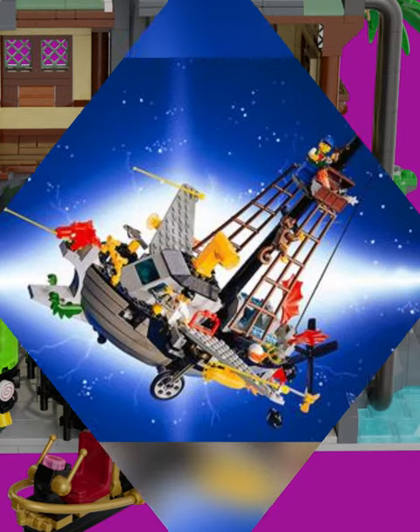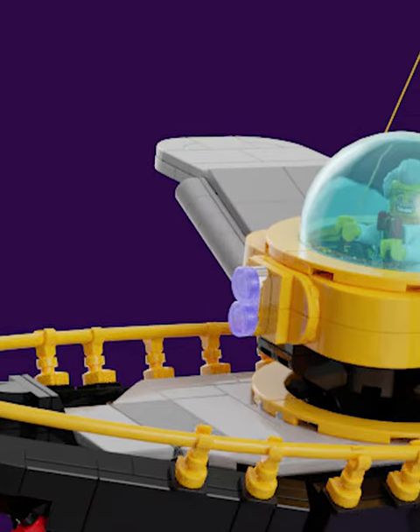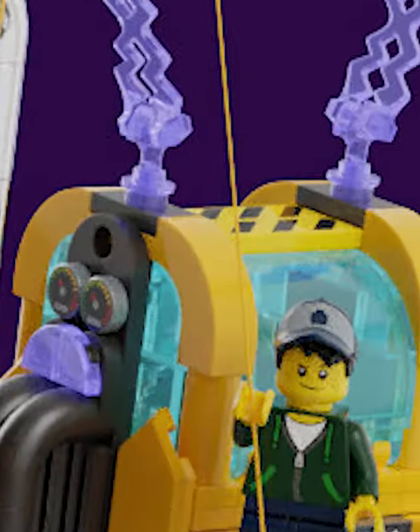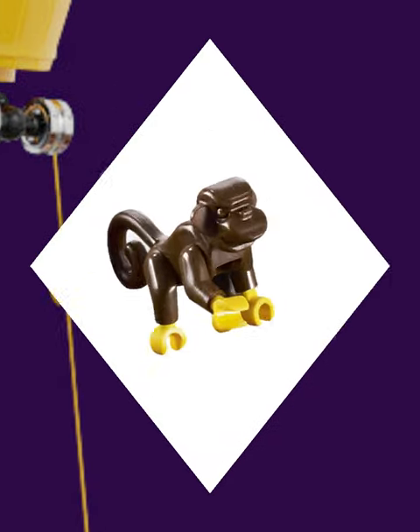Then we have the flying time vessel. This was the main build of the show, and has an awesome dragon head at the front. In the back, we get the time machine itself, with some crazy propellers and these epic lightning cannons down in the back. I love how the top still has that classic looking monkey, which they need to bring back.